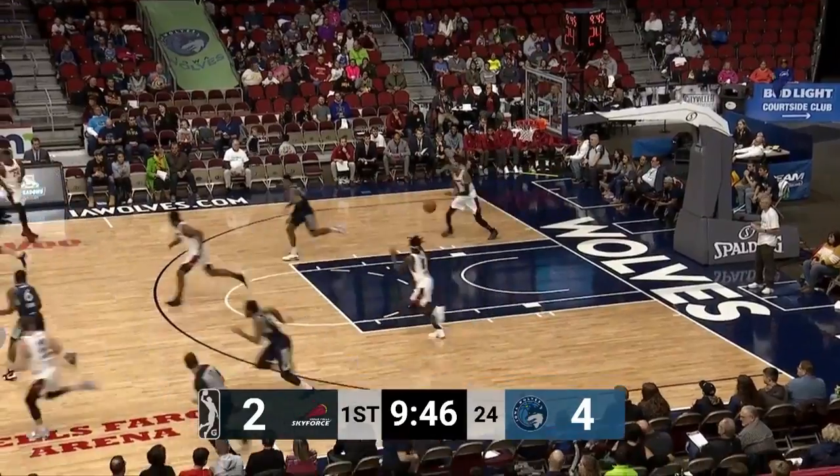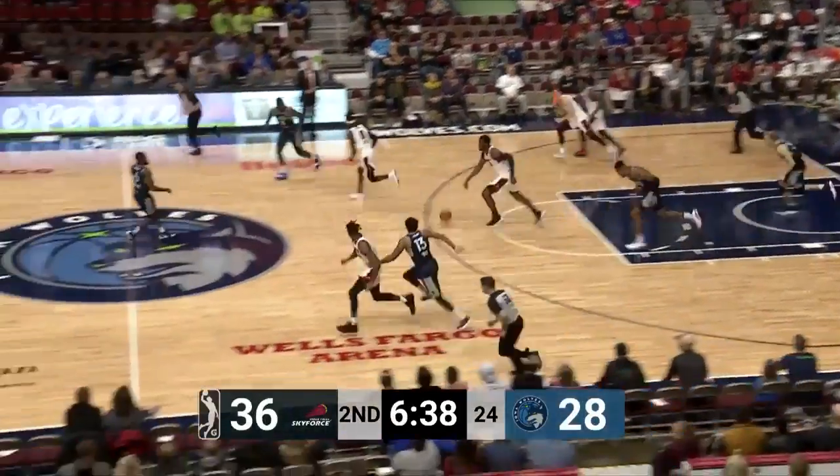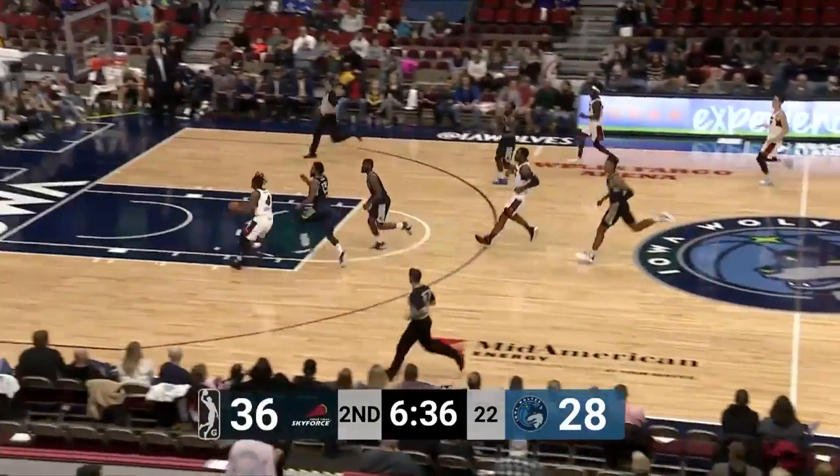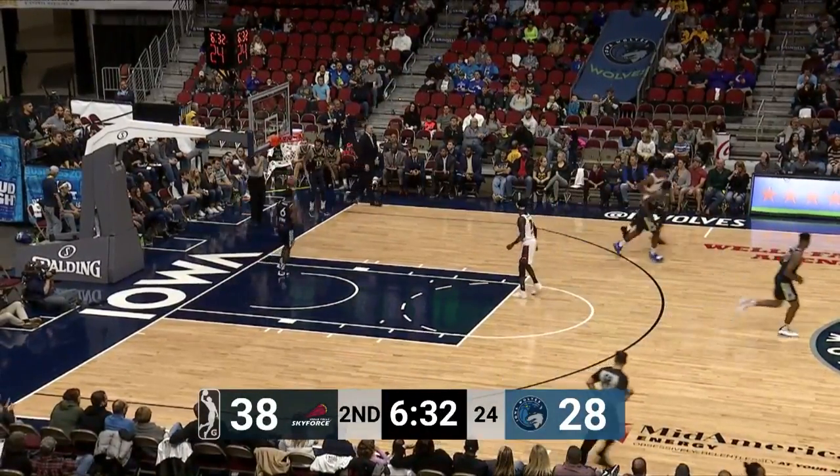Off the mark, no good — might have been partially blocked by Robinson. Good entry pass inside in transition, shot off the glass, no good. And there's Cook, quickly the other way, beat Silas down the floor by a step.